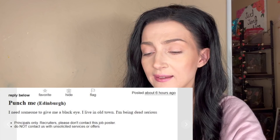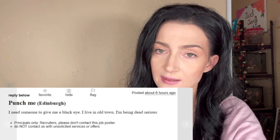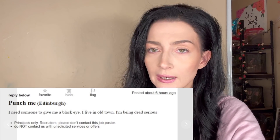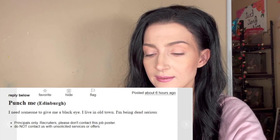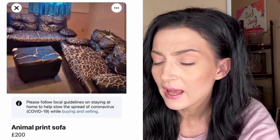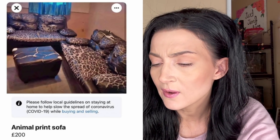'Punch me, I need someone to give me a black eye, I live in Old Town' — I'm being dead serious. I think there needs to be a little bit more context because this just has sketchy written all over it.